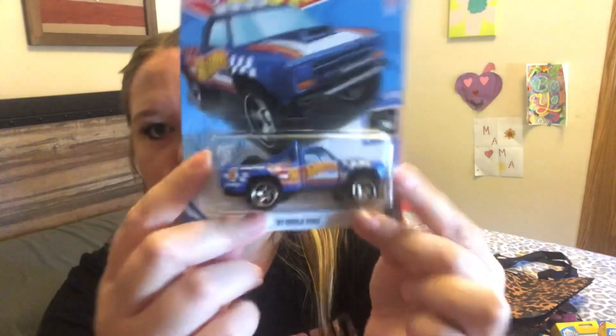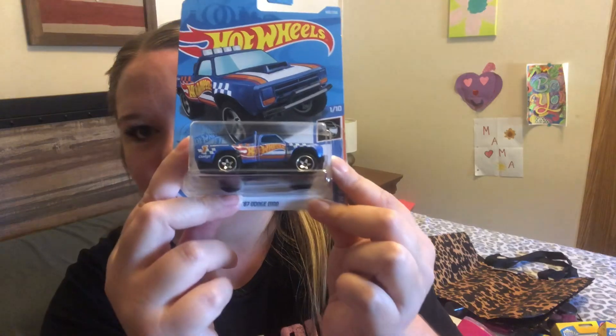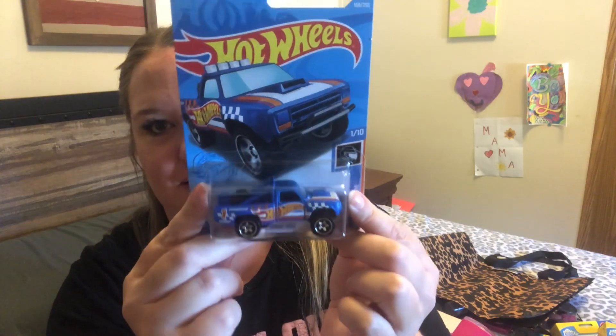Jackson picked out a Hot Wheel — this one is an 87 Dodge D100, part of the Hot Wheels race team. It's like an old school Dodge but with the Hot Wheels logo on it. He thinks it's just so cool — it's got a little extra tire in the back. This kid is getting such a Hot Wheel collection. Usually I don't even put the Hot Wheels in my hauls because as soon as we get home he rips them open.